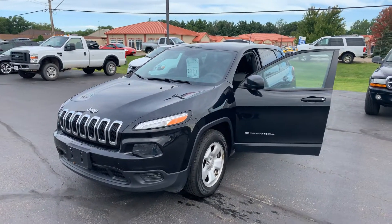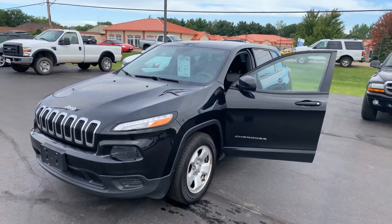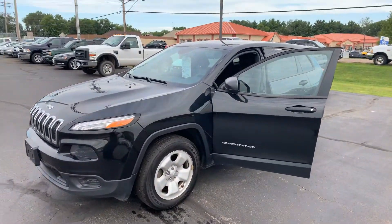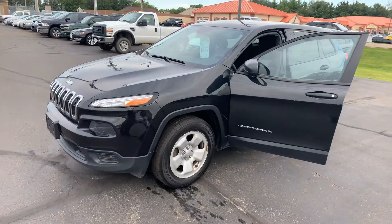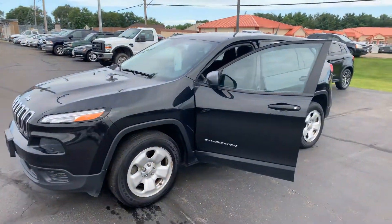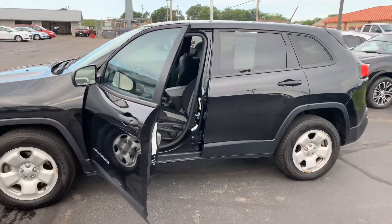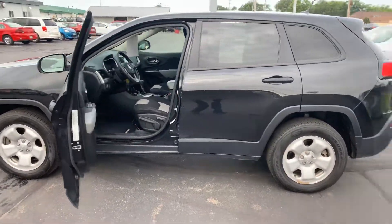Hey Ariel, Mitch Severson here with Don Robinson Mitsubishi. I just want to show you this '14 Jeep Cherokee that you sent in on. Normally I don't like sending videos until they're cleaned up, but these Jeeps just haven't been lasting, so I just want to give you a little heads up — this is what it looks like as we took it in.